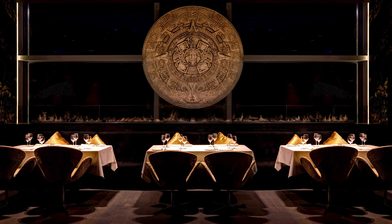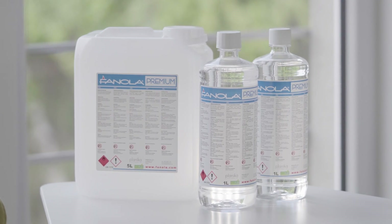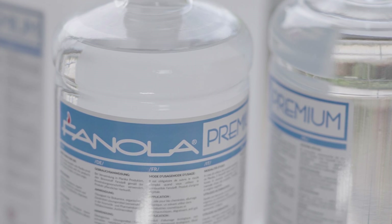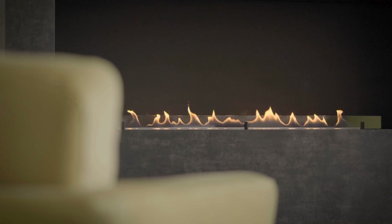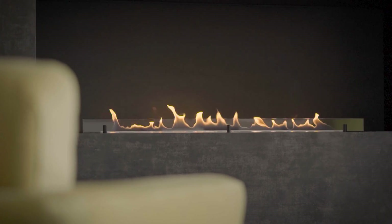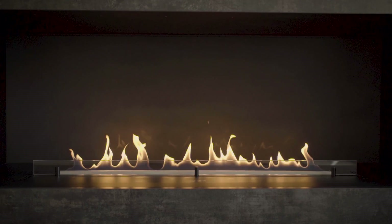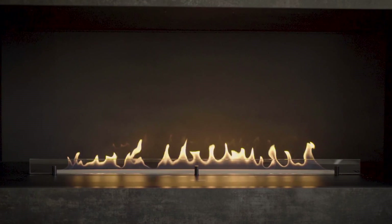Burning ethanol vapors is the only ecological way to get real fire in indoor spaces. The fireplace design provides full access of oxygen to the flame, which is why the combustion is pure and does not contribute to smoke. The amount of CO2 emitted is the same as when you breathe.